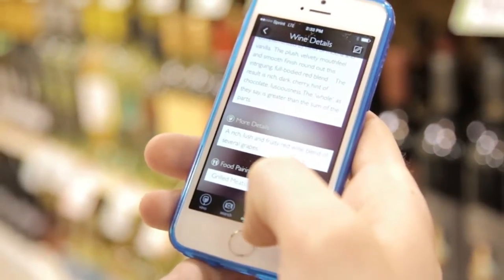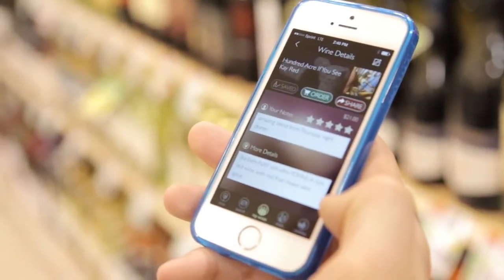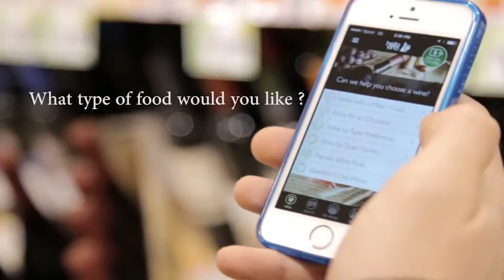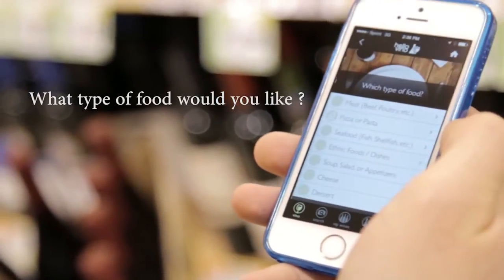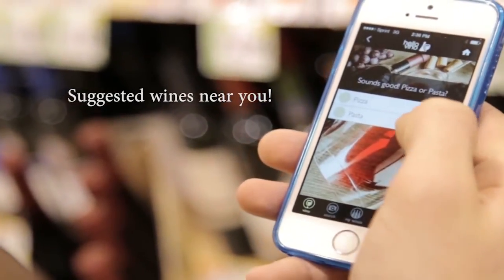It allows you to take a picture of a wine label and get info on it, like reviews and tasting notes. It also helps you remember wines you've tasted — just take a photo of the label and add a quick note. But the most helpful feature of Hello Vino is the recommendation system that takes into account what food you're having and your personal preference, and then offers a wine to consider based on your location and price range.